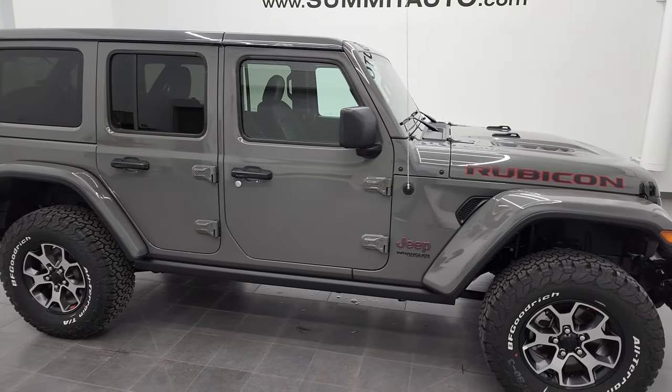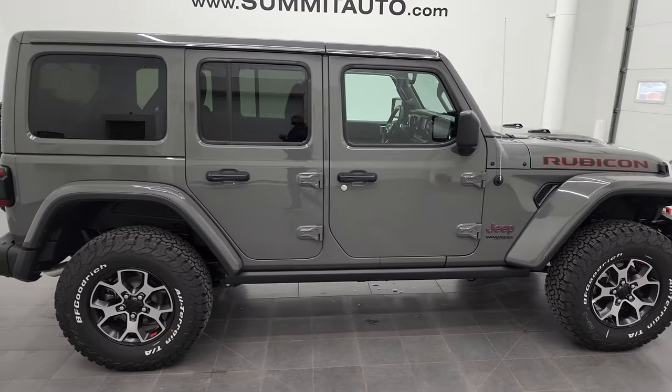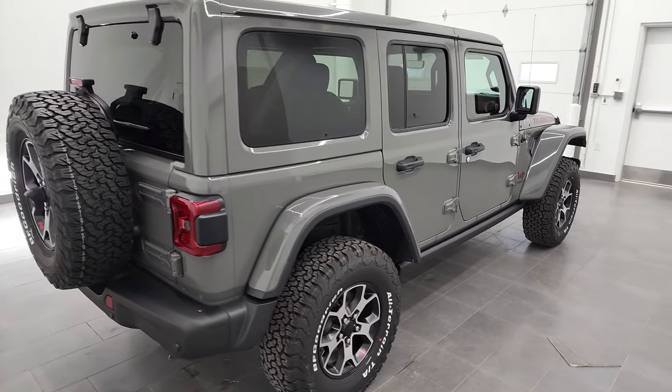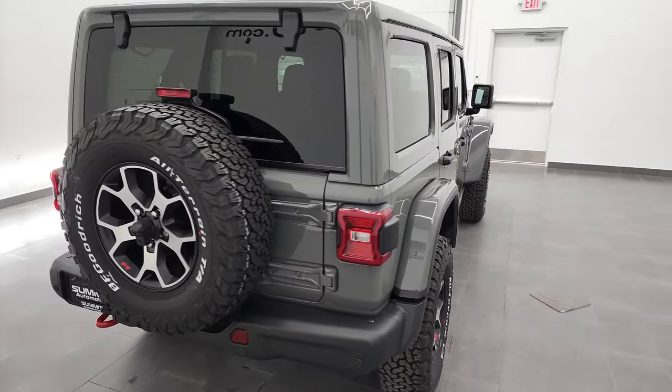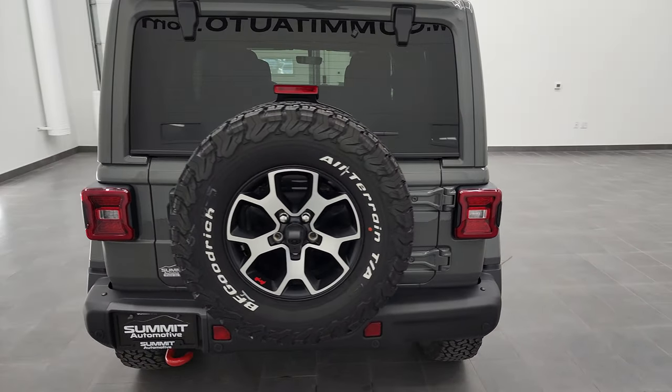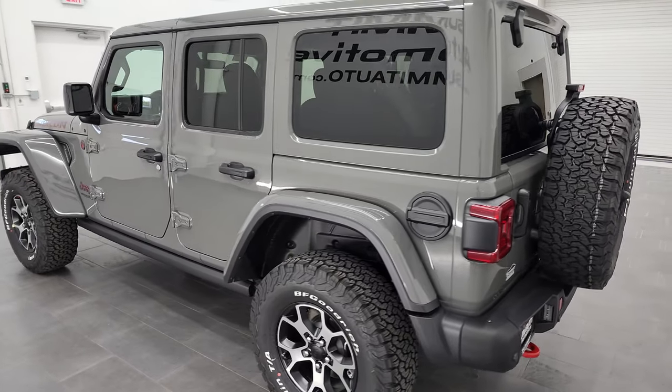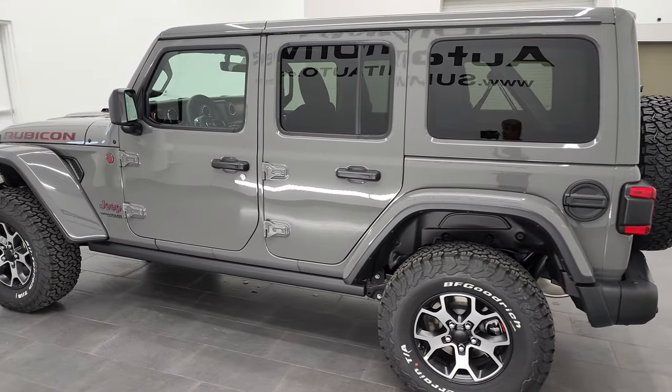Hey, this is Brett, and this 2022 Jeep Wrangler Unlimited Rubicon in Stingray is stock number 22J51. I am here at Summit Automotive in Fond du Lac, Wisconsin, your new and used Jeep and Jeep Wrangler headquarters.